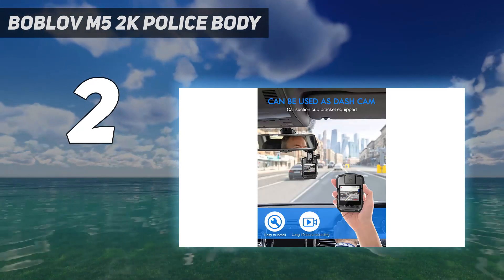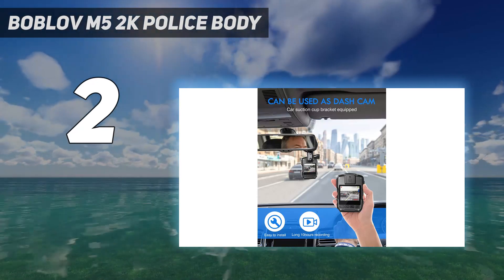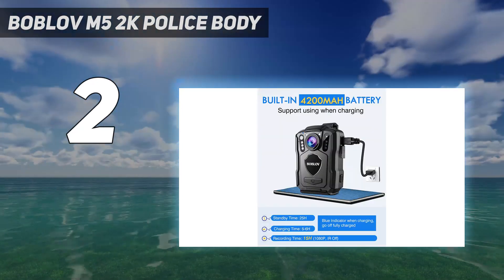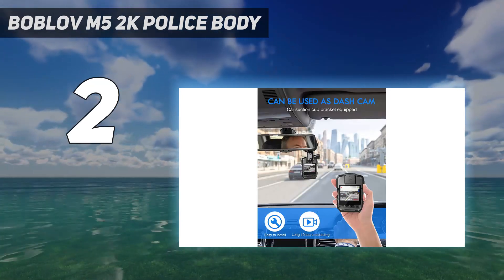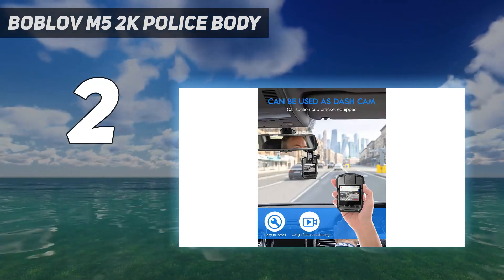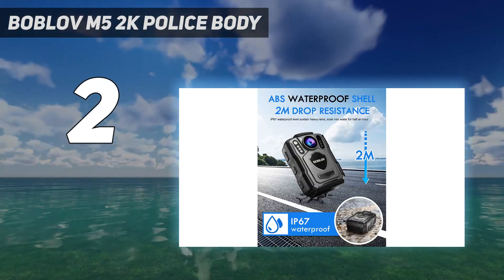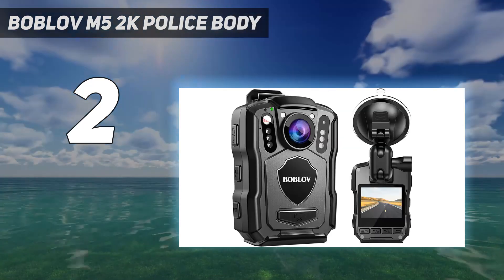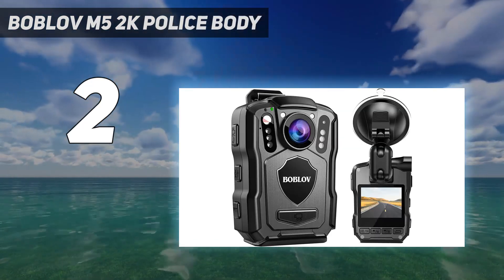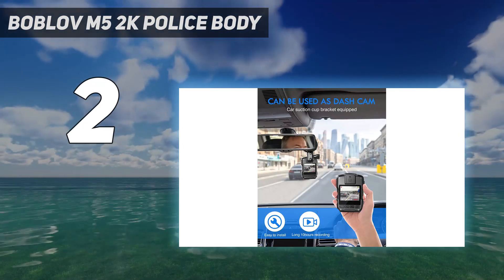Enable the GPS function in the settings to get more location details of the video. A car suction bracket is also provided to help clamp the camera to the windshield. The police camera features 2560x1440p at 30fps video recording and 48-megapixel photo taking. Built-in 6-piece IR lights are also suitable for nighttime use and security guard outdoor working.